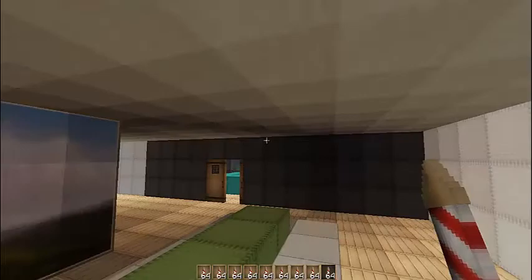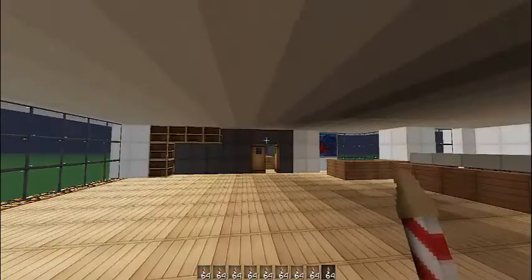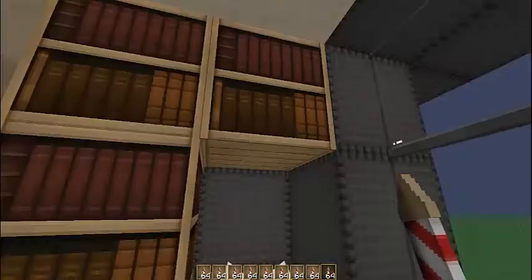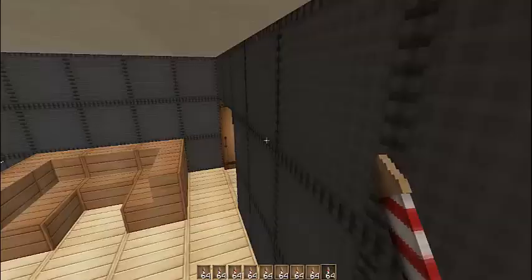And in here you just have a computer area with bookshelves. And in the final room, you can look out at the view, a chair and table with some books to get the levels higher, and a bed. So that's really all guys.